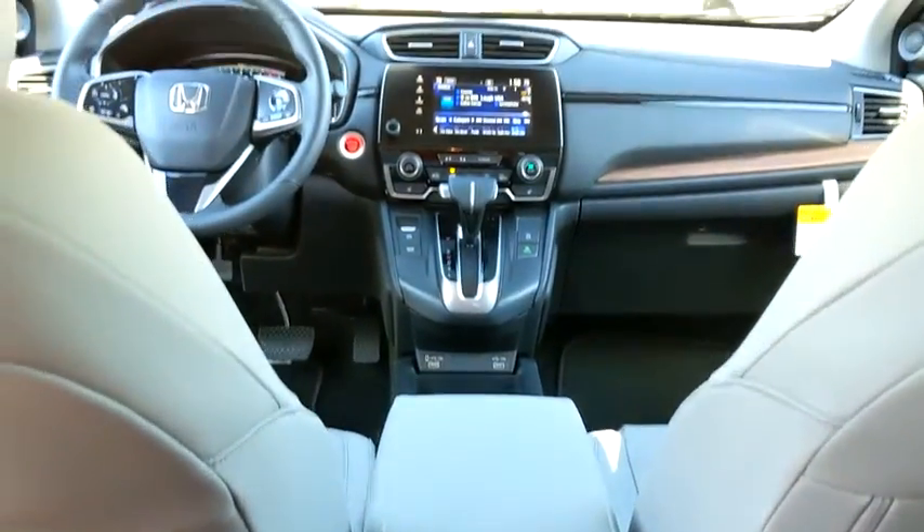Front wheel drive, keyless start, floor mats, auto-dimming rearview mirror, and aluminum wheels.